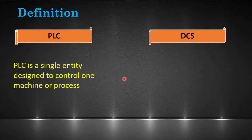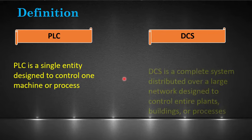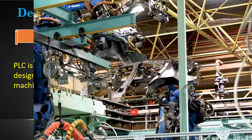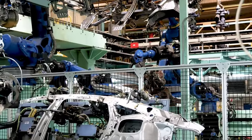PLC is a single entity designed to control one machine or a process. Whereas, DCS is a complete system distributed over a large network, designed to control entire plants, buildings, or processes.